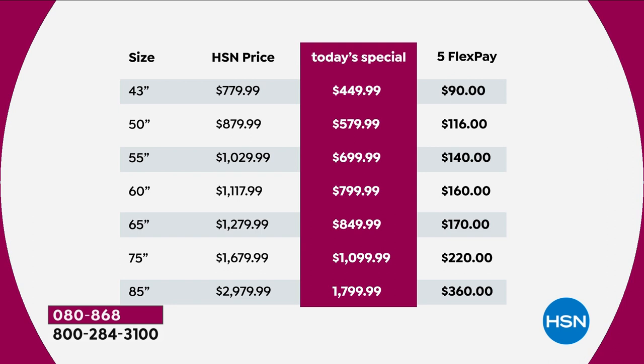The 50-inch is normally $879; if you order today, $579 — not much more money to get a bigger TV. The 55-inch is coming in at $699 instead of over $1,000. The 60-inch — a 60-inch TV is big by anybody's standards — coming in at $799 versus nearly $1,200, on flex pay of $160. The 65-inch coming in at $849, on flex pay of $170. The 75-inch is a no-brainer at $1,099, on flex pay of $220.